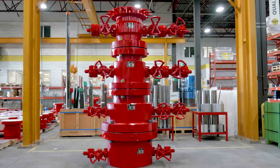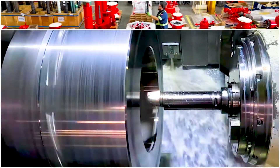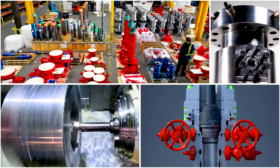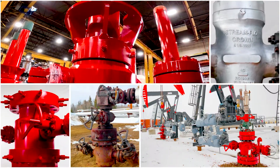From conventional to high temperature, high pressure, custom, and compact, Streamflow Wellhead Technology is designed to provide maximum safety, efficiency, time savings, and reliability.